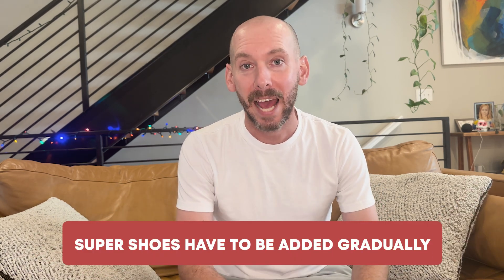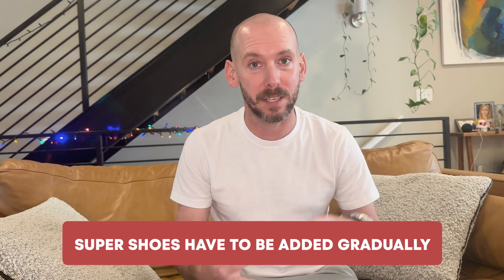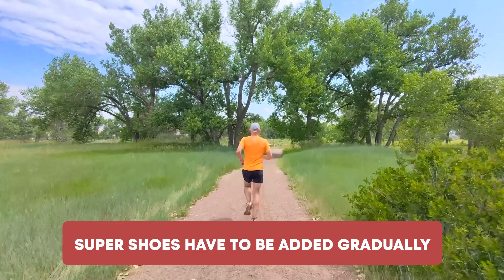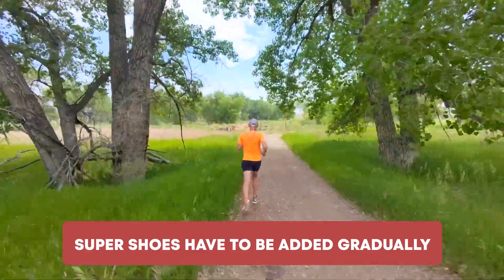Also working on tibialis posterior control, addressing the increased pronation collapse we're seeing. Beyond that, super shoes — just like any other new training stress — have to be added gradually. Let's add them progressively, just like weightlifting or hard workouts or any new stress we're experimenting with. We shouldn't just start running all of our runs in super shoes. Take that more progressive, gradual approach.